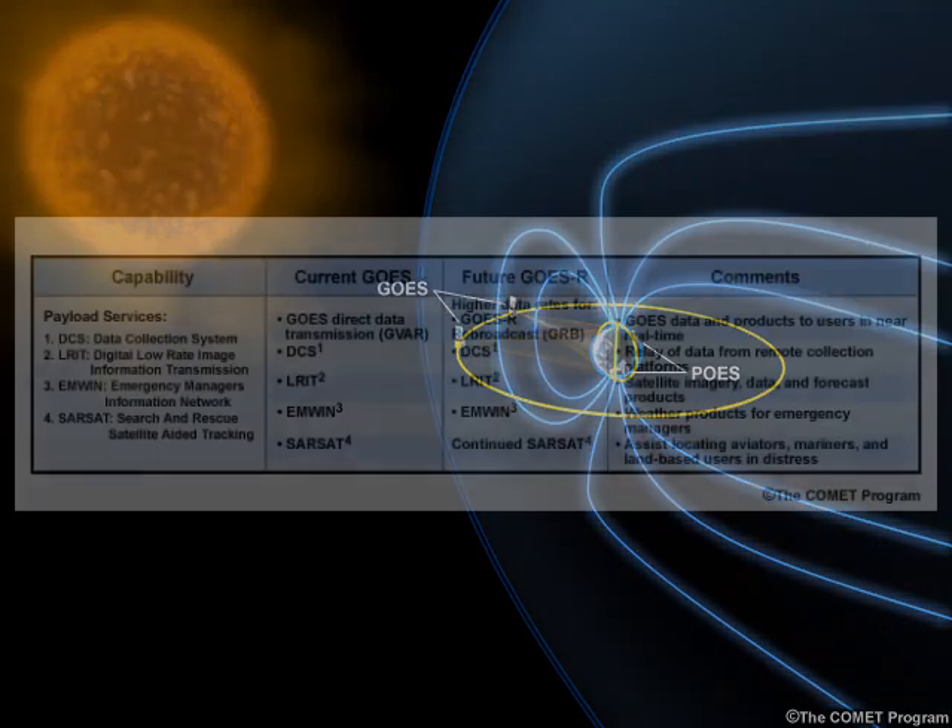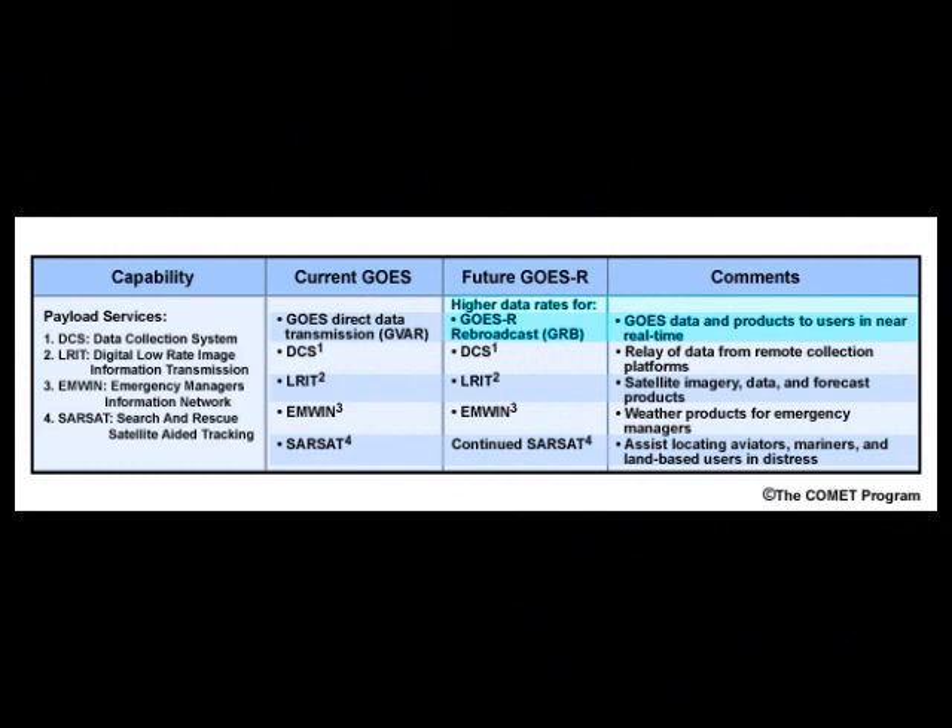The unique Payload Services Suite includes the GOES Rebroadcast Data Service, or GRB, for transmitting real-time data products to users. The Low-Rate Information Transmission Service, ELRIT, for providing data from a variety of satellites and other environmental data to users. The Emergency Managers Weather Information Network, EMWIN, containing data specifically to meet the needs of emergency managers. The Data Collection System, DCS, for relaying environmental data from remotely located platforms.